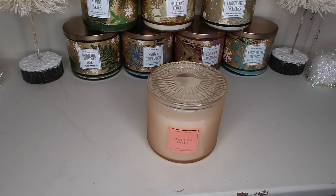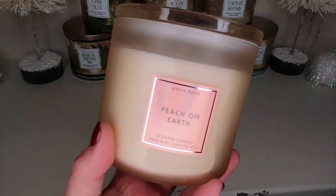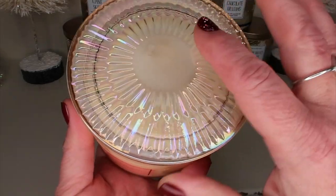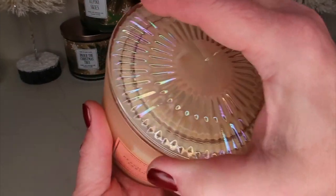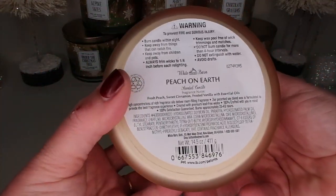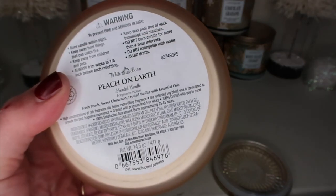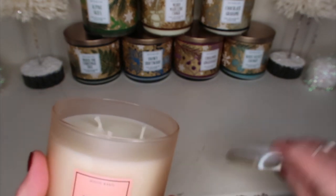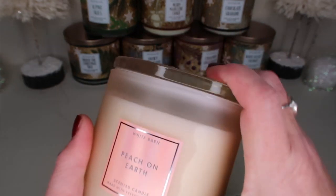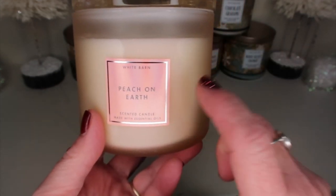Another candle I picked up because everything's on sale — Peach on Earth. It's a matte peach color, probably not picking up on camera, with an amazing glass lid that's suctioned on there. The notes are fresh peach, sweet cinnamon, and frosted vanilla. It smells amazing — all I'm smelling is peach, with just a hint of cinnamon. These are $26.50 so they are a little bit more, but the jars are really, really pretty.